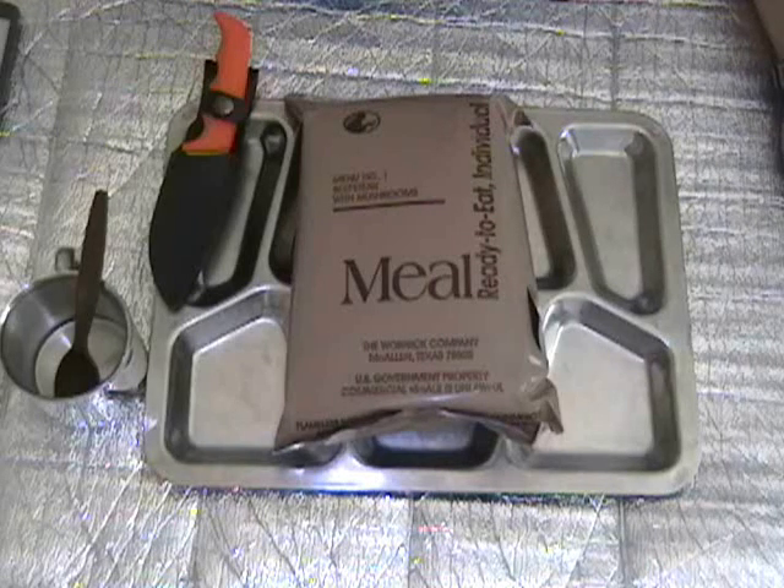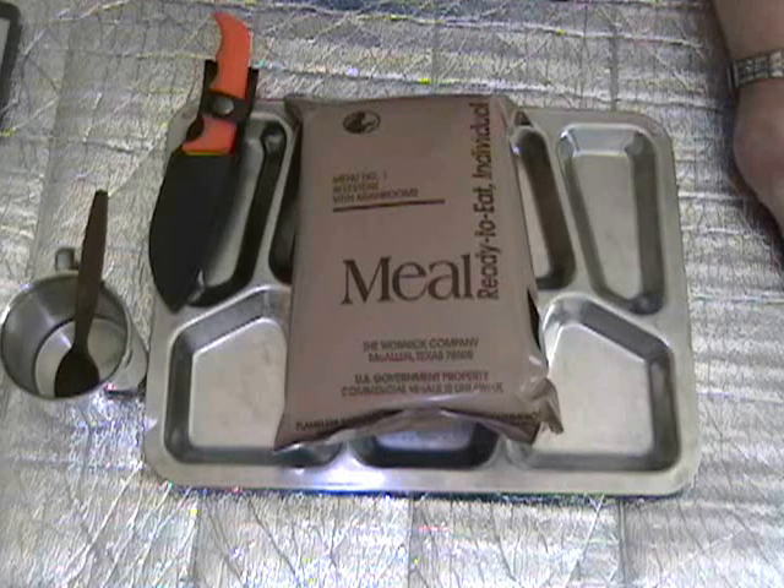And that has, of course, main entree beefsteak with mushrooms, western beans, jelly, crackers, salmonella shake as my buddy Polly over in the UK likes to call them. It doesn't say what flavor, but a dairy shake. Accessory packet B, a spoon, and flameless ration heater. Accessory packet B is said to contain coffee, sugar, creamer, salt, chewing gum, matches, toilet paper, hand cleaner, red pepper — that would probably be the Tabasco sauce — and some kind of candy.